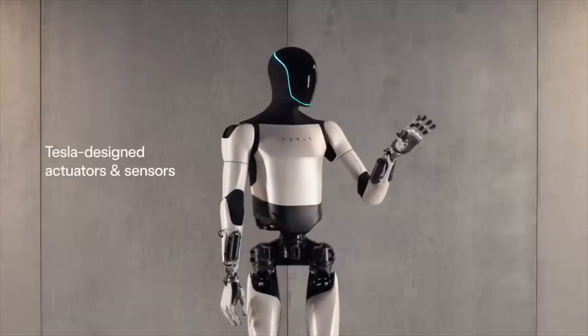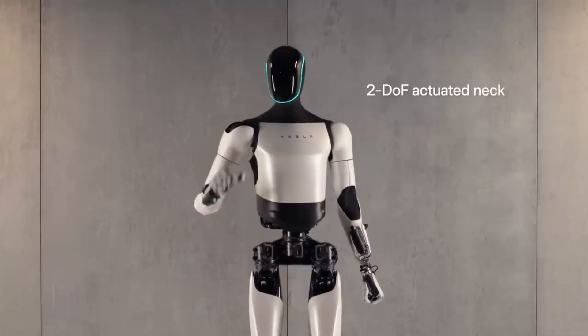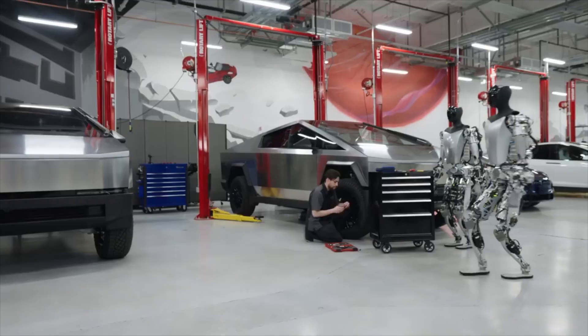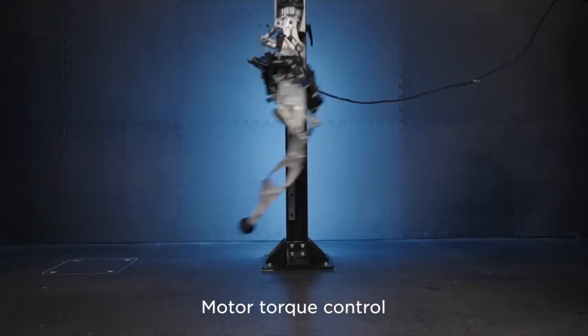It makes sense — Tesla is an $800 billion company. Their credit lines and the amount of money they have is massive. Anyone with a little bit of talent gets hired in, and they pretty much have some of the most talented people working on the Tesla bot.